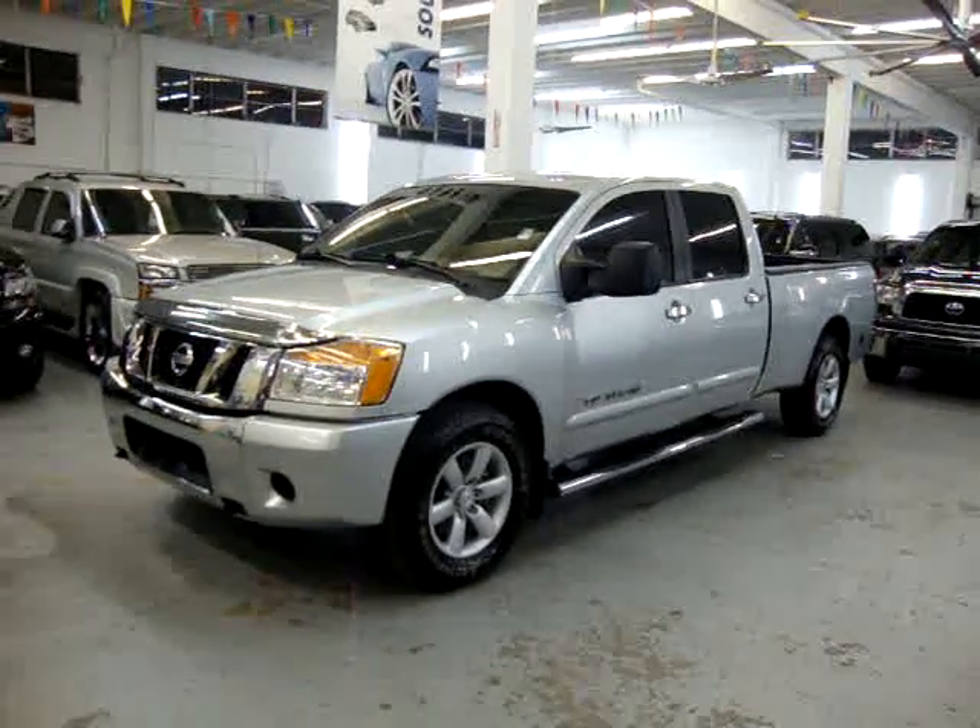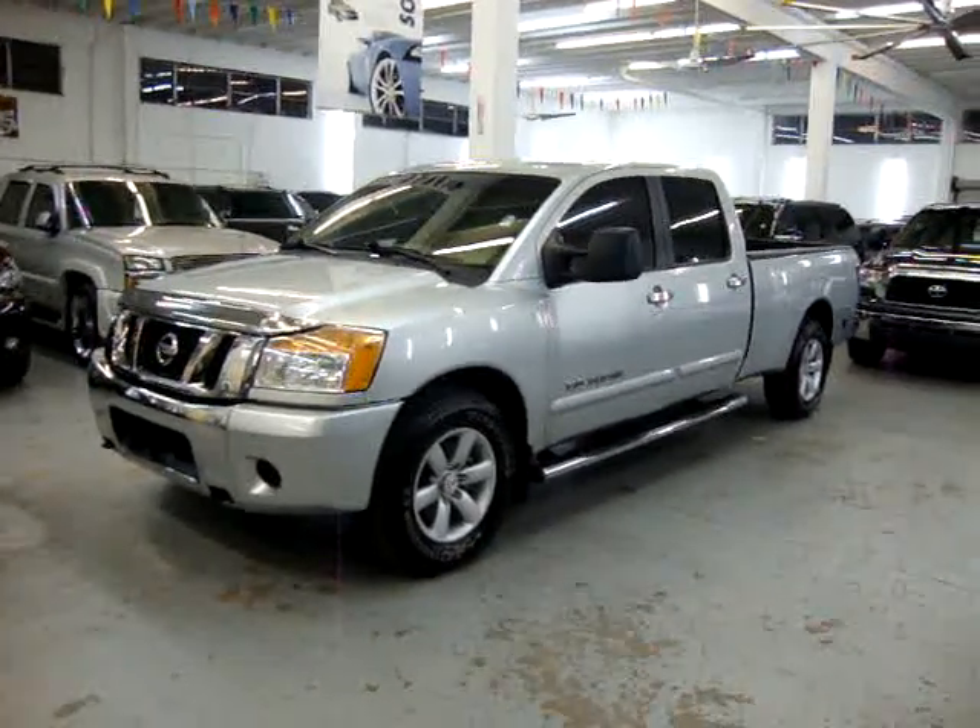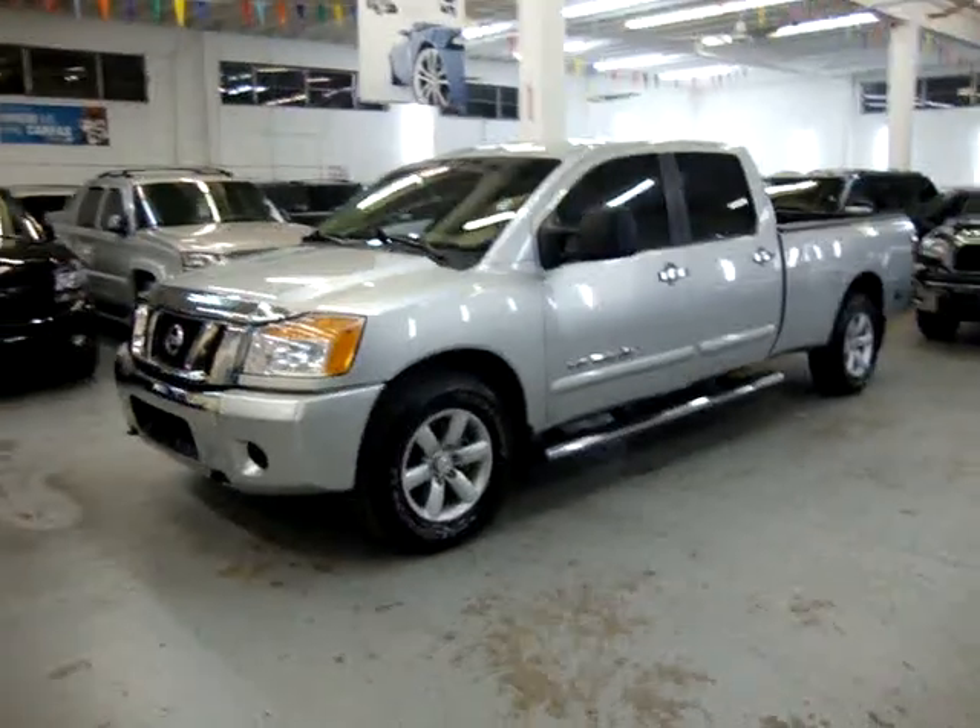Up for sale now at VehicleMax, we have a 2008 Nissan Crew Cab 5.6 SC model with a 7-foot bed.